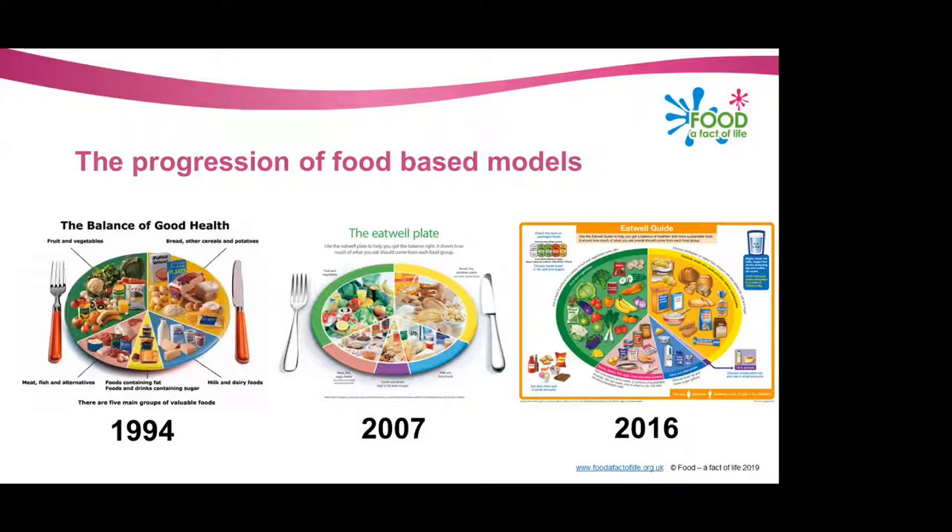Three other things have changed: first, there's an example of a food label in the top left-hand side — we're going to talk more about that later on. Recommendations for fluid intake have also been included, as you can see in the top right of the Eat Well Guide. And the calorie recommendations for adult females and adult males are shown in the bottom right — I'm going to talk about all of this later on.